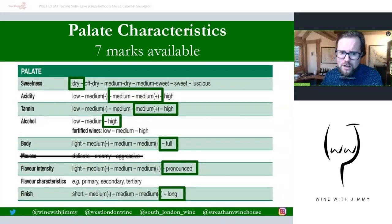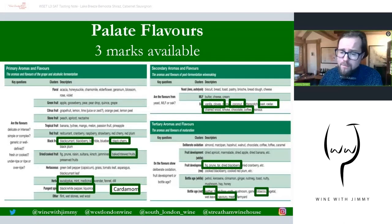That covers the seven main palate marks. For the other three marks — the flavour characteristics — it's exactly the same structure as the nose slide: one mark for primary, one for secondary, one for tertiary. Please pause this screen now and mark those three last palate marks: one primary, one secondary, one tertiary.